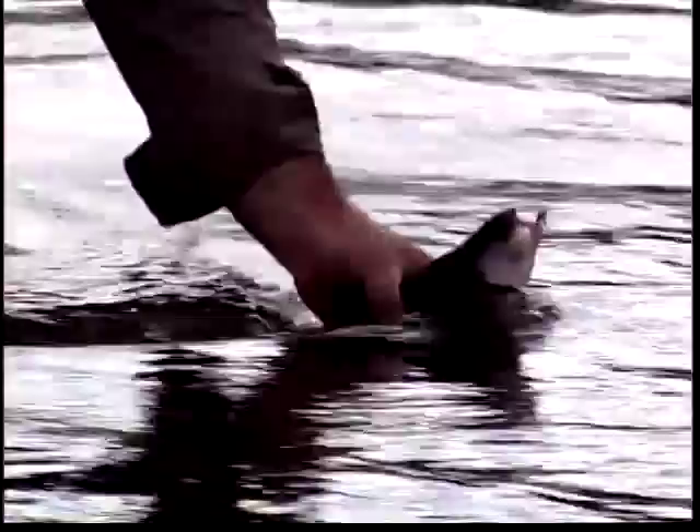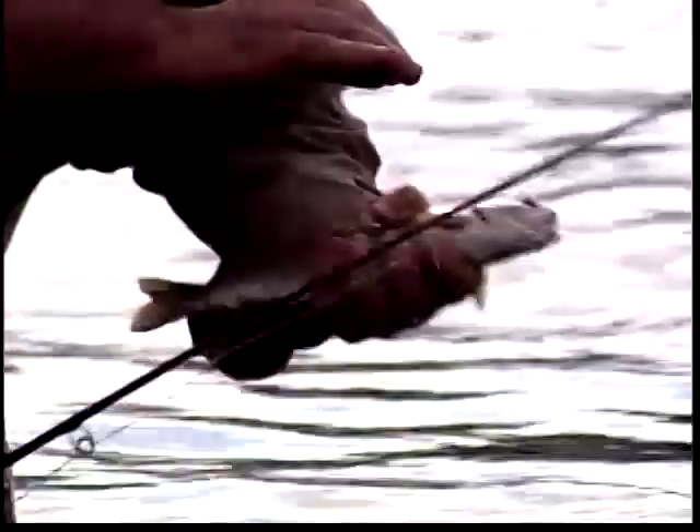A brown trout. Rainbow. Rainbow trout. A little rainbow.